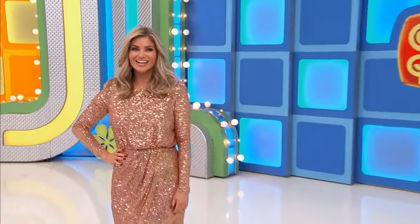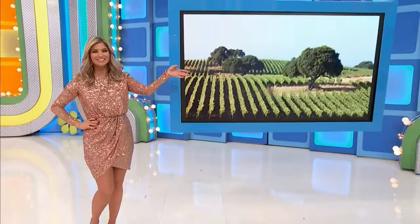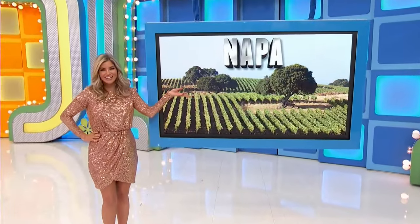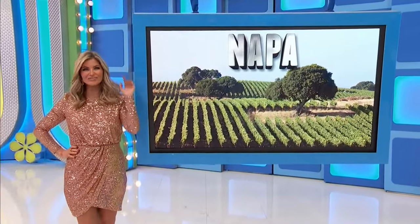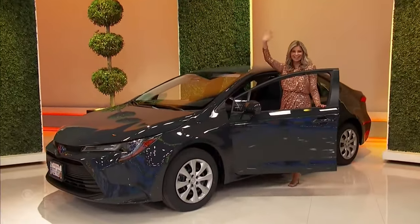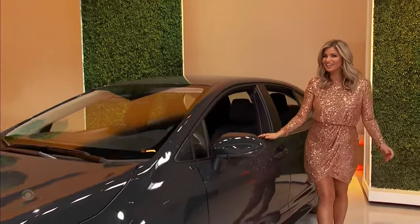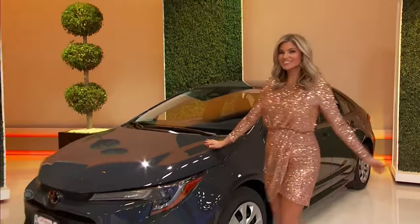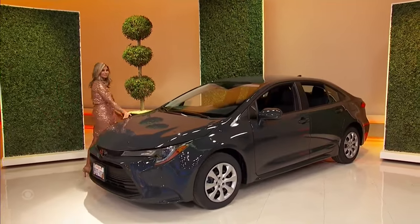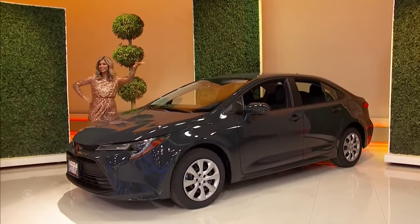We kick things off with a trip to gorgeous Napa, California! You and a guest will fly round trip. A brand new car — a Corolla LE featuring a 2-liter engine, continuously variable transmission, and front-wheel drive, plus an all-weather floor liner package. It's the Toyota Corolla!